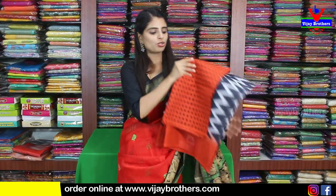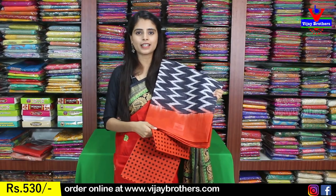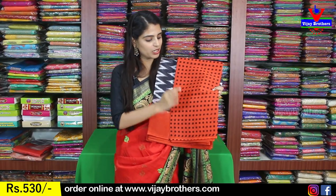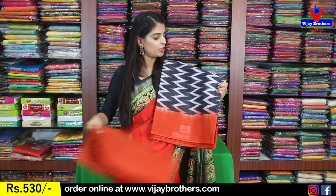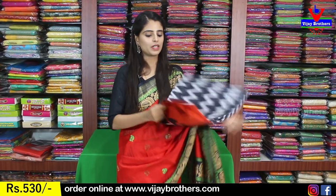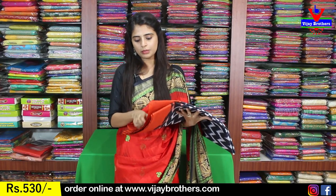Next beautiful color is black. It is complete black with a grayish tone — grayish with orange color. The border blouse is a contrast blouse that looks like a check pattern. The body part also looks like a zigzag pattern. The price is $530.